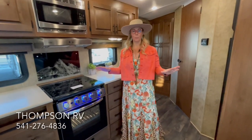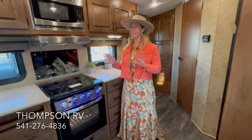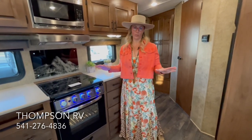Hi, I'm Corinne with Thompson RV in Pendleton, Oregon. Today I'm standing in a brand new 2023 Outdoors RV Timber Ridge in the 22FQS floor plan in the Titanium Series Upgraded Trim Level.